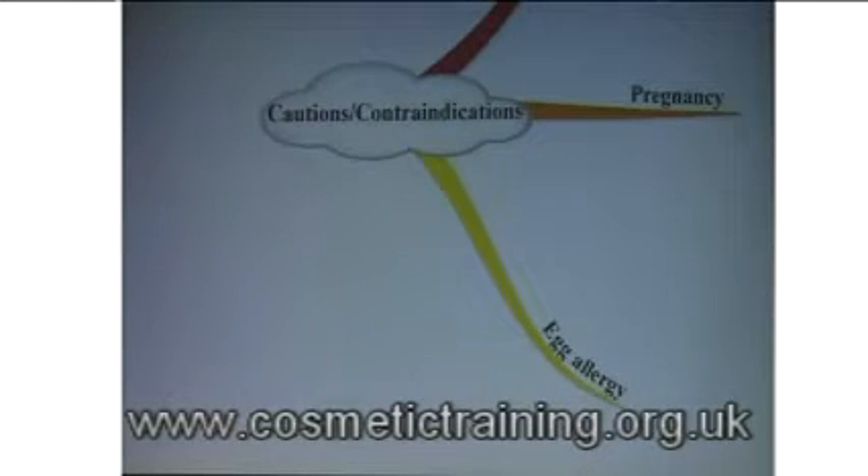An egg allergy is also a consideration, as Botox is made from albumin — it's reconstituted from egg. So if they have an egg allergy, there might be a slight contraindication.